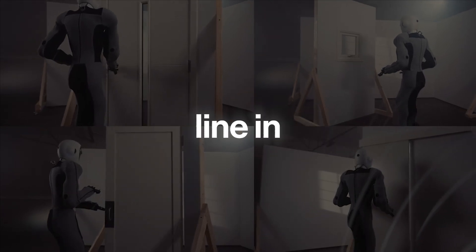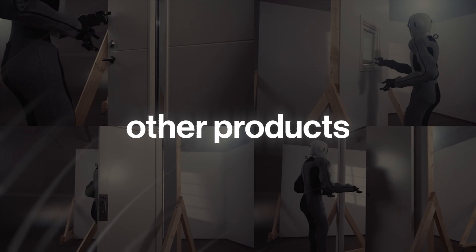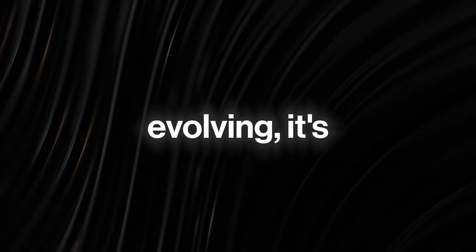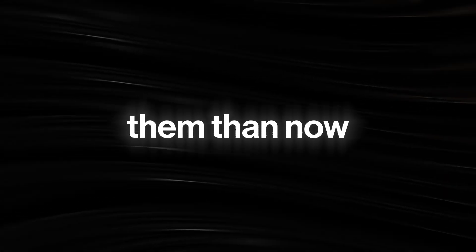Thanks to this buoyant financial support, 1X Robotics hopes to set up a production line in Dallas, Texas, that will produce NEO robots and its other products across the United States and other countries around the world. For now, the startup is putting all of its resources behind the NEO robot, and you can understand why. With the way the world is going and how fast technology is evolving, it's obvious that products like the NEO robot will dominate the future.